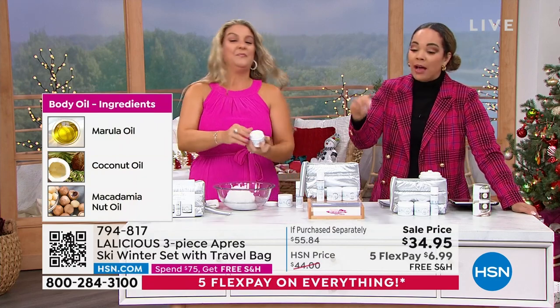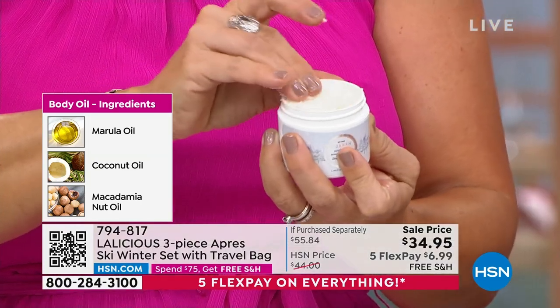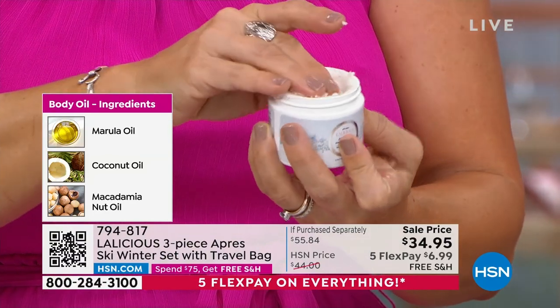In that body butter, two ounces; in the scrub, two ounces; and one ounce of the body oil — because a little bit goes a long way with that oil. It comes in the perfect, beautiful travel size bag — perfect travel sizes that you can take this with you as well.